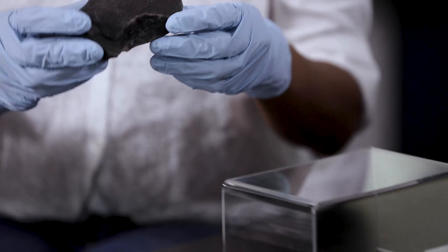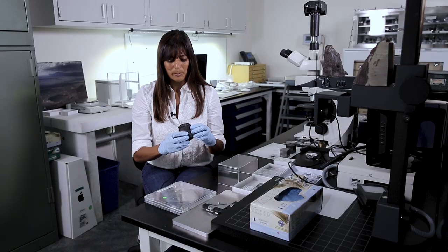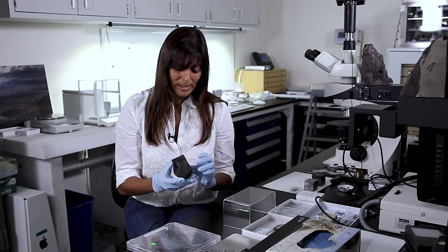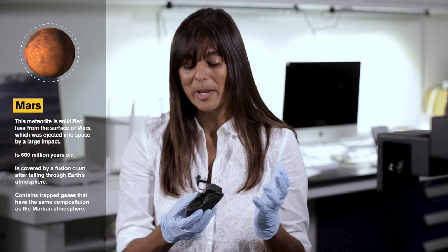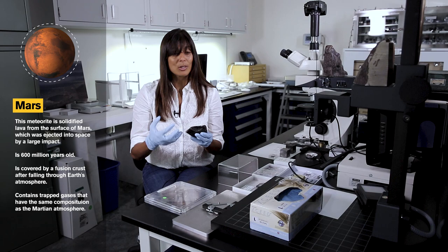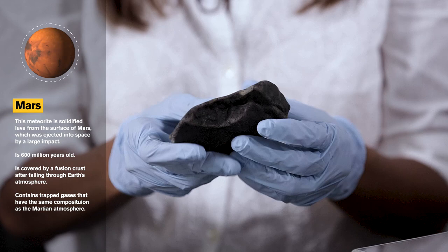This is one of my favorite meteorites in the collection. This is a meteorite that came from the planet Mars. It's a basaltic rock — it solidified from lava on the surface of Mars and was ejected from that planet as a result of a large impact. It is about 600 million years old, which tells us that Mars was geologically active until very recently, until a few hundred million years ago.